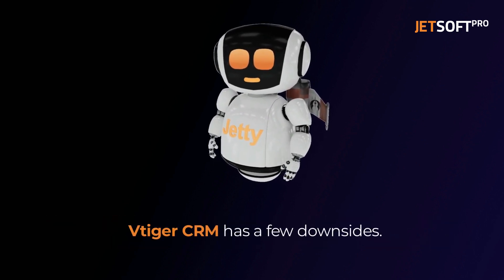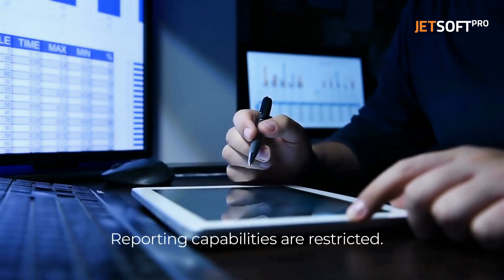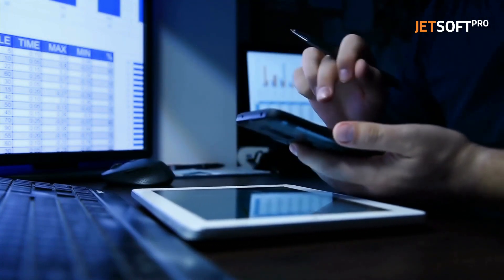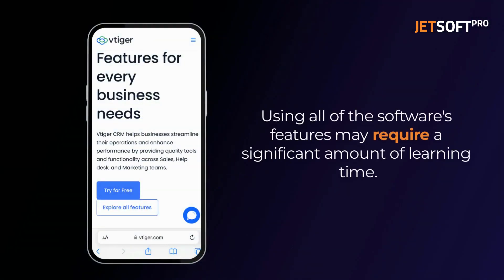However, vTiger CRM does have a few downsides. Its reporting capabilities are restricted and it may not be compatible with some lesser-known and specialized business tools. Furthermore, some users may find it challenging to use all of the software's features, which could necessitate a significant amount of time to learn.